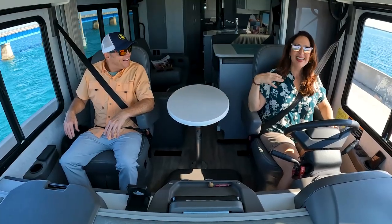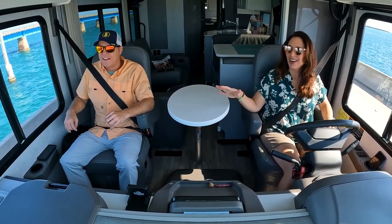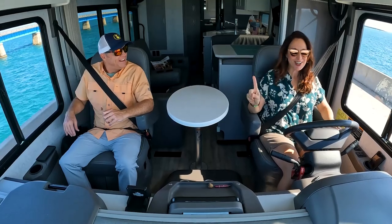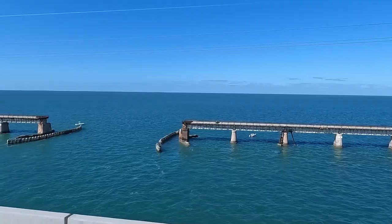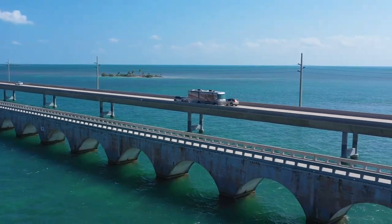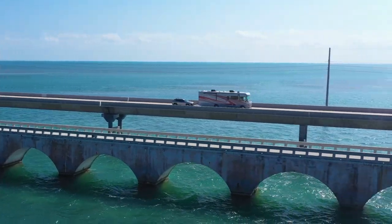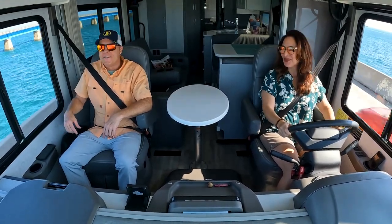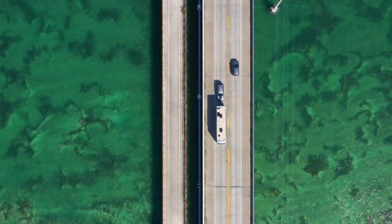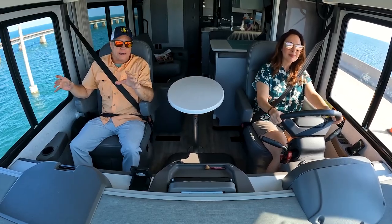I'm not a sit-on-the-beach-with-a-cocktail-in-my-hand-all-day kind of girl. There's a time for that, but I need adventure. I need history. And I need food. I think we got you covered with all three of those. But even better, I'm going to introduce you to some of the critters that live in this salt water — and you're not going to have to swim in it. We're in the lower Keys. We're going to be exploring Key West and the heart of the Florida Keys, and that is Marathon.